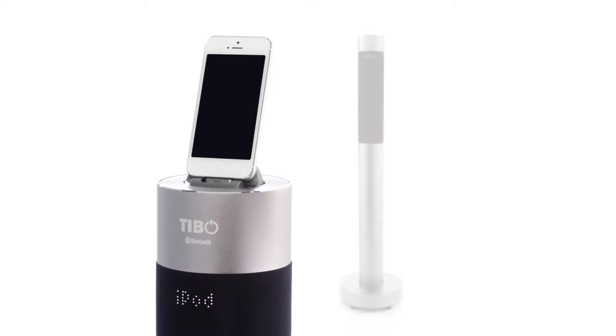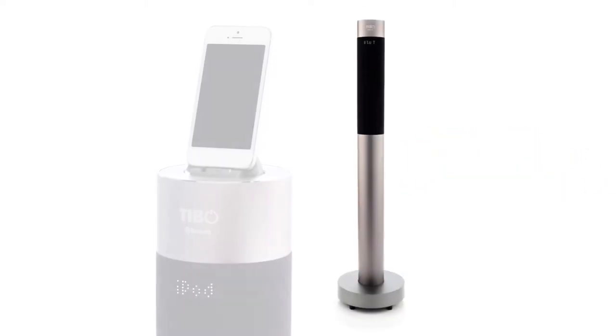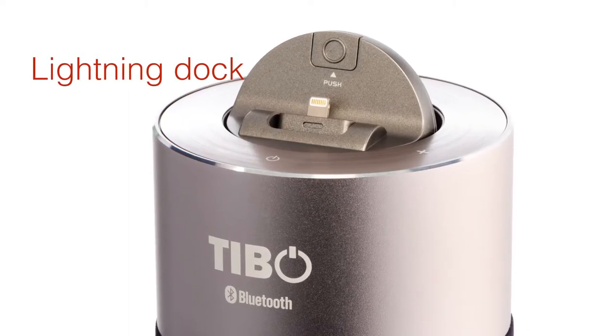EVO 2 iPhone 5 iPad tower docking station in clean and contemporary design. With an impressive 100 watts of power, the 2.1 speaker system brings your music to the next level. Ideal for any room in the house, it will charge your device while it plays.